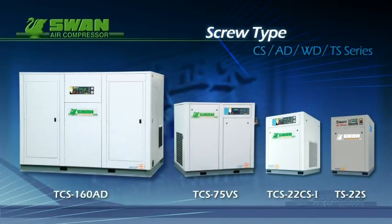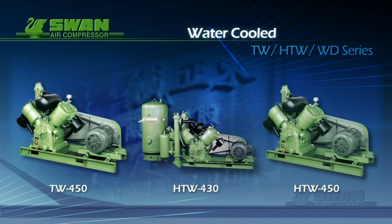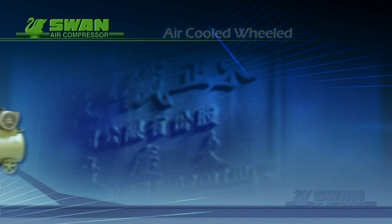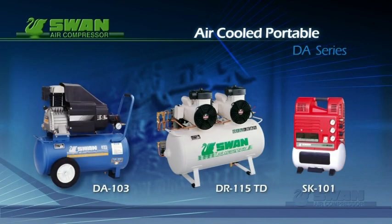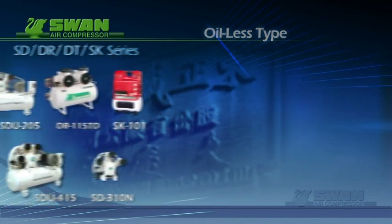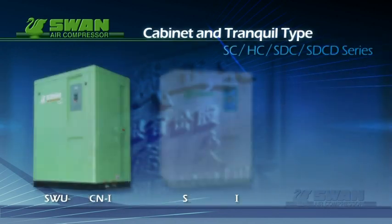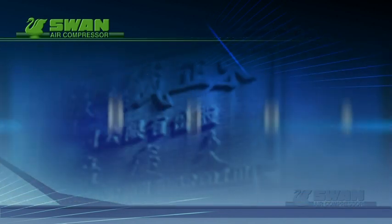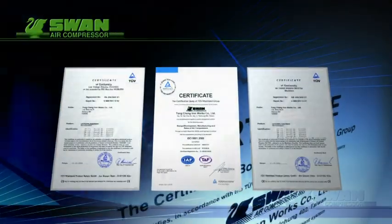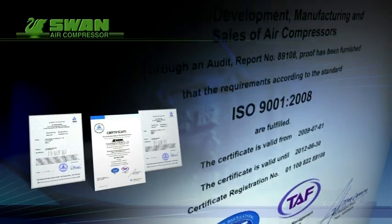Swan provides a huge range of compressor systems for the market, and has received awards for the quality of our products, our manufacturing process, and the technology integration that we have achieved.